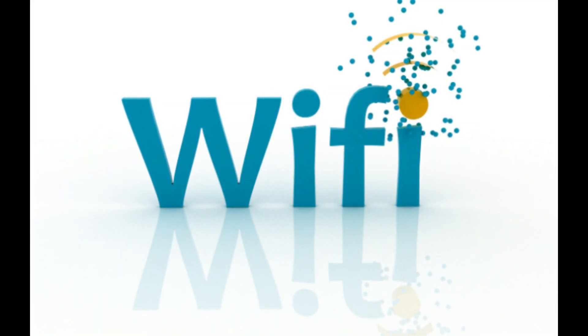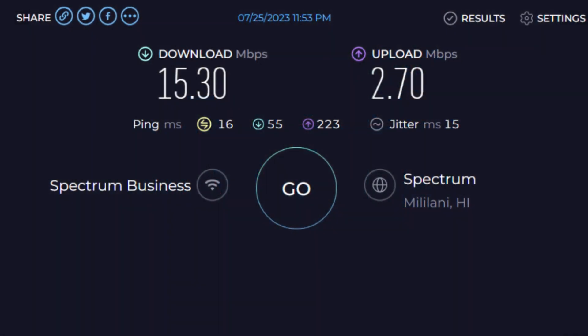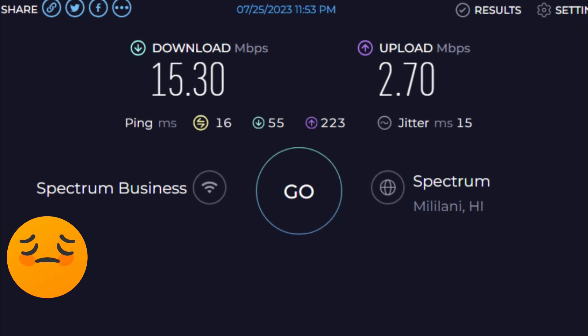In terms of connectivity and Wi-Fi speed, we found the Wi-Fi to be on the weak side most everywhere we tested it. Here's a screenshot of the speed test I did.